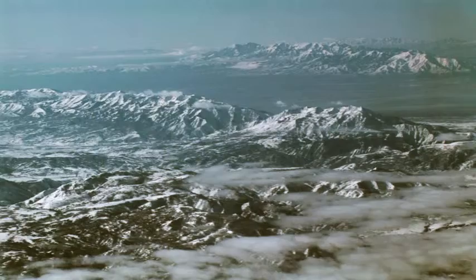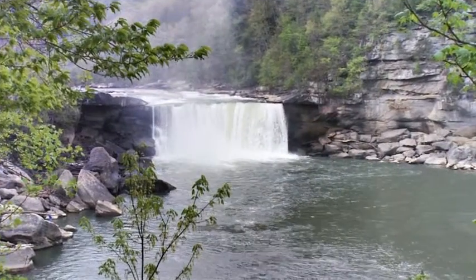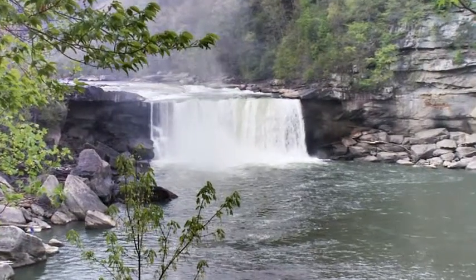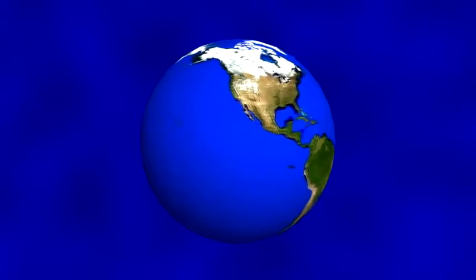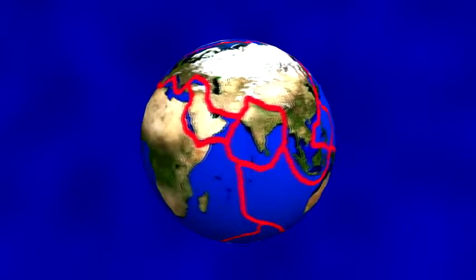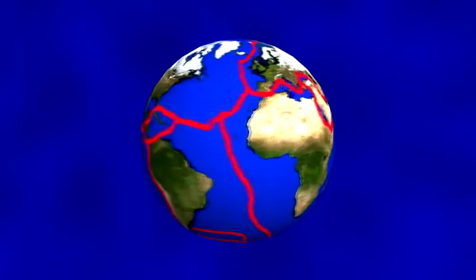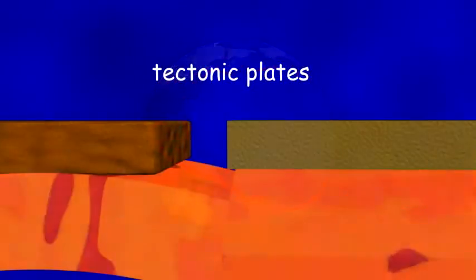Earth's surface, unlike those of Mercury and the moon, constantly changes. Two forces do most of the remodeling. The first is tectonic plate movement. Earth's crust is cracked into over a dozen pieces called tectonic plates, which move very slowly.